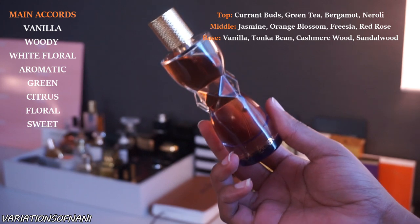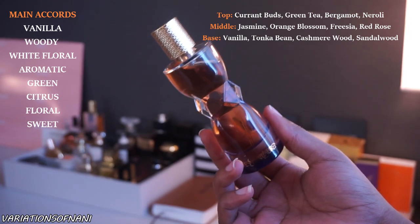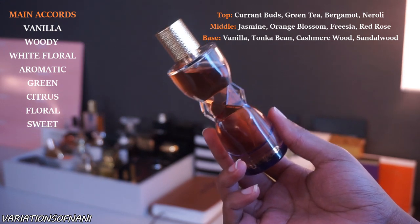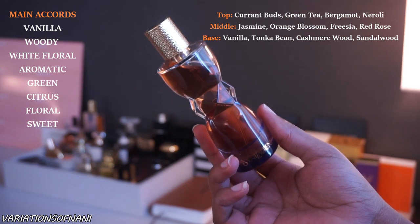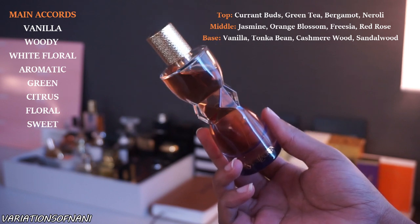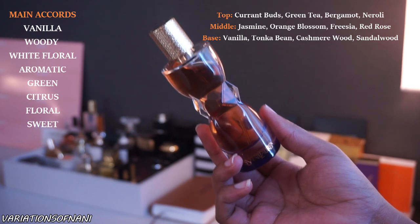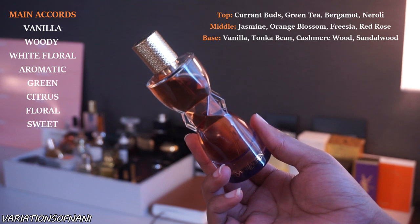This is an all-around great signature type scent if you want something year-round. What I will say is that it is more of a linear scent — it stays pretty much the same across the whole time it's on your skin. The most prominent notes, which I love, are the black currant, vanilla, and cashmere wood, and those three notes are everything to me.